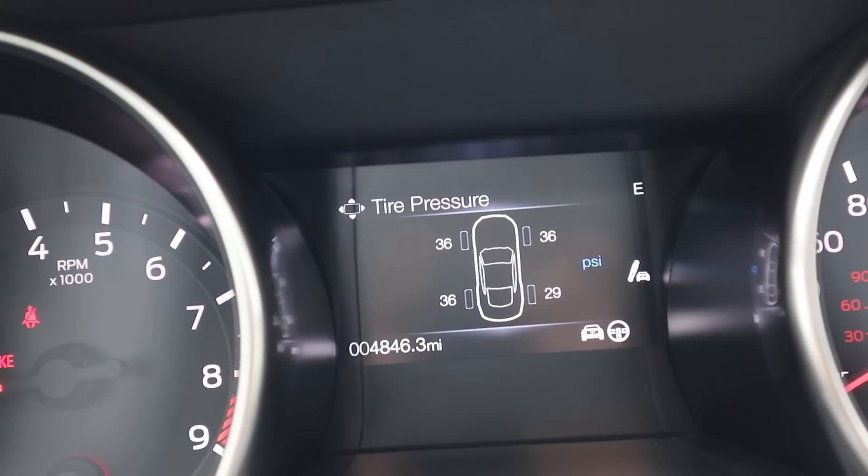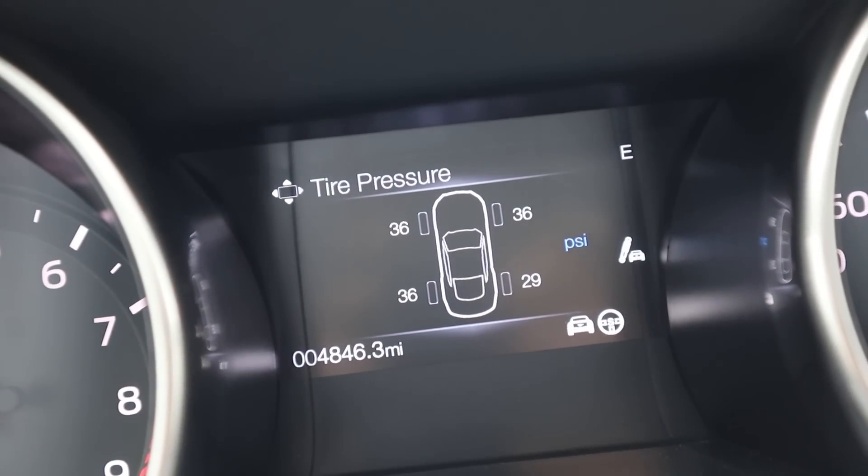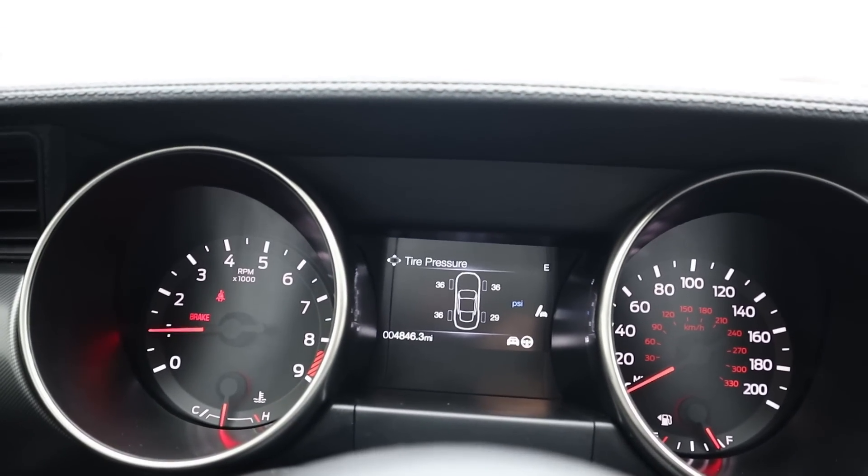I checked the tire pressure — the tire that has the nail in it is not lower at all, so the nail is holding the air in currently. Meanwhile, a tire that doesn't have anything in it actually has lower pressure. This is a tire tragedy right now.